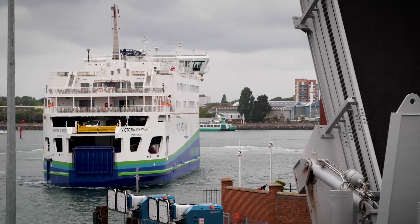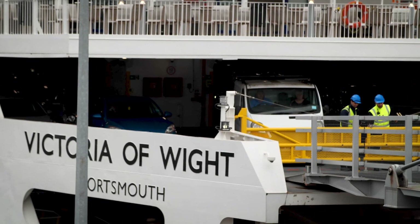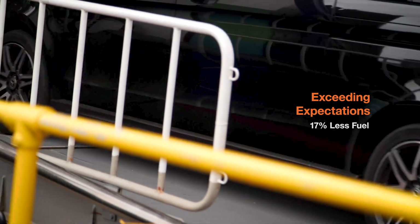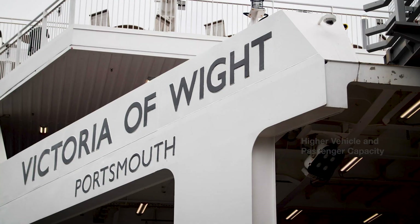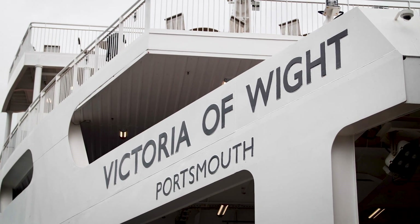We made an assumption in our business case that she would burn the same amount of fuel as our other largest vessel. Rather interestingly, since she's come into service, Victoria of Wight is burning 17% less fuel than the St. Clair, and Victoria of Wight has significantly more vehicle capacity and passenger capacity than our other vessel. So you can see it makes good economic sense as well as environmental sense to operate this package.